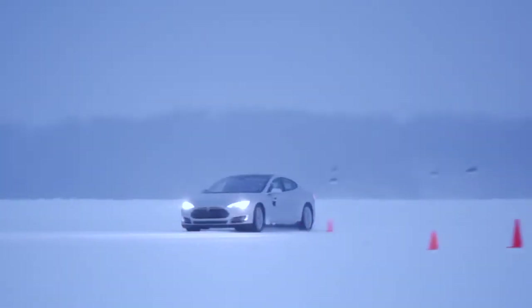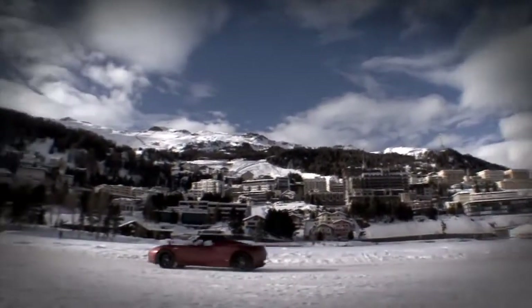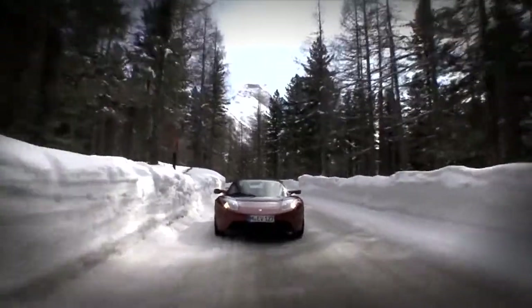In fact, all-wheel drive is not required at all when you have this car. With our Roadster programme, we learned there was a huge passion for our products, especially in Northern Europe. We learned a massive amount from those customers and we've been able to use all of that knowledge and information and feed that into the Model S.